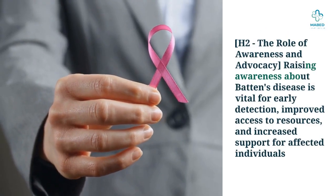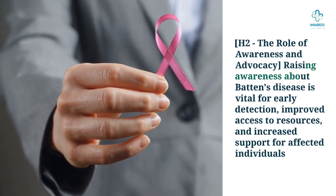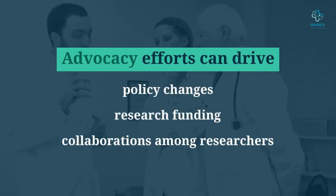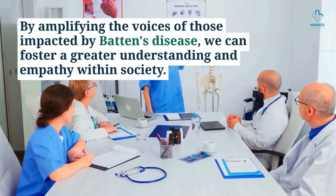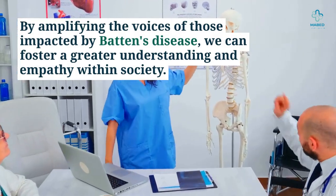Raising awareness about Batten's disease is vital for early detection, improved access to resources, and increased support for affected individuals. Advocacy efforts can drive policy changes, research funding, and collaborations among researchers. By amplifying the voices of those impacted by Batten's disease, we can foster a greater understanding and empathy within society.